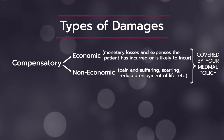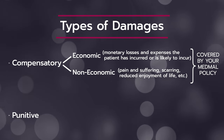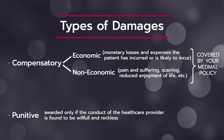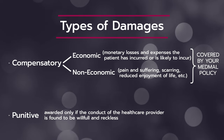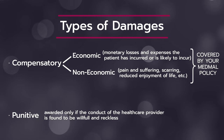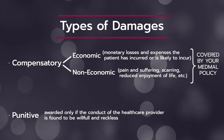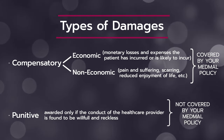The other type of damages are punitive. Punitive damages are only awarded if the conduct of the healthcare provider is found to be willful and reckless, meaning you intended to cause harm to the patient. Punitive damages are in excess of those required to compensate the plaintiff for wrongdoing, and they are imposed in order to punish the defendant. For this reason, punitive damages are not covered by your malpractice policy.